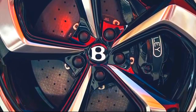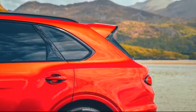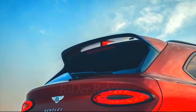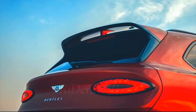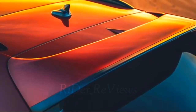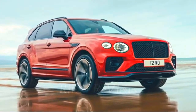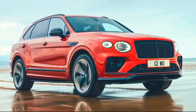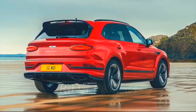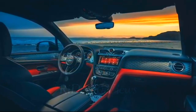City specification includes park assist functions and a top view camera to make parking the admittedly large SUV significantly easier. The City specification also has the ability to detect traffic signs, displaying speed limits and other signs in the dashboard where the driver can see them. It also has additional features to help avoid fender benders in urban areas, including an audible pedestrian warning system that will beep if someone steps into the vehicle's path, applying emergency braking if necessary.